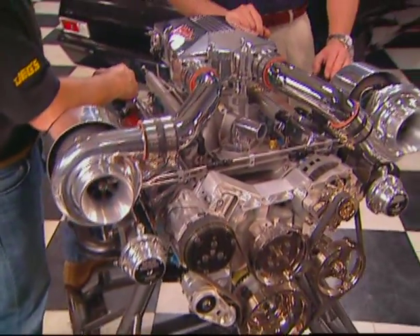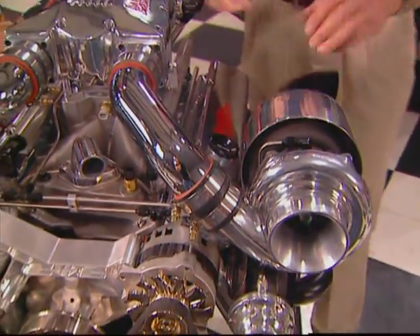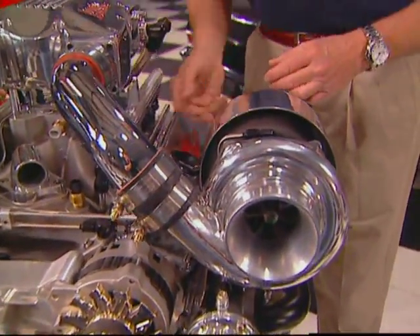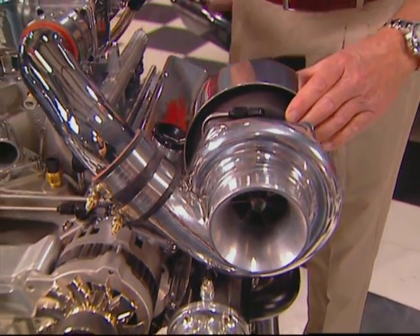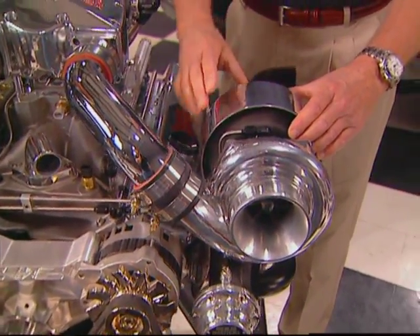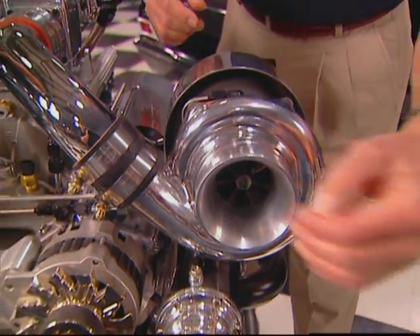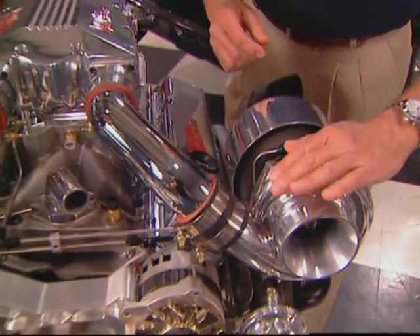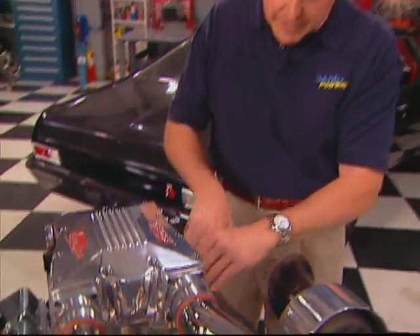A turbocharger is a compressor driven by a turbine. Exhaust flows through the turbine here in the rear — up to about 100,000 RPM shaft speed is produced, sometimes well over that. It drives a compressor that's on the front of the turbocharger. Air flows in, is compressed, and boost pressure runs through this plenum, through the throttle body, and into the engine. This particular setup has direct port fuel injection.